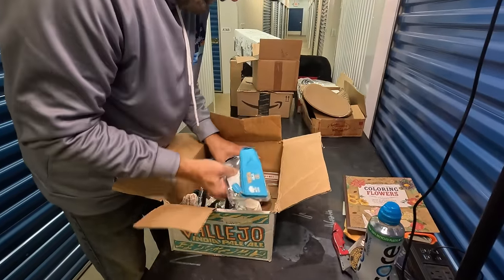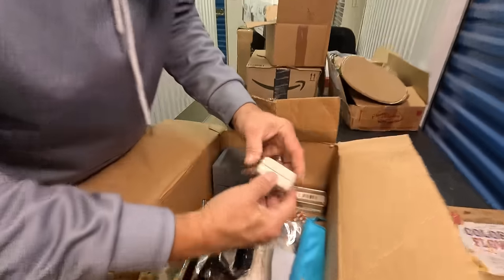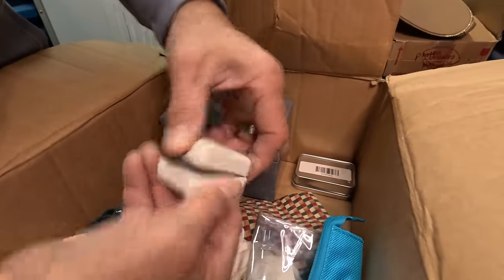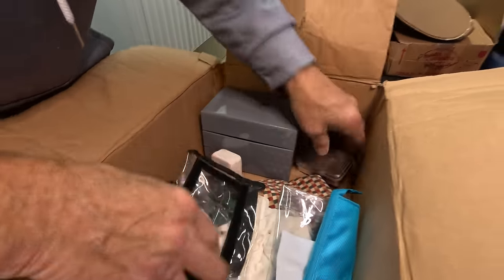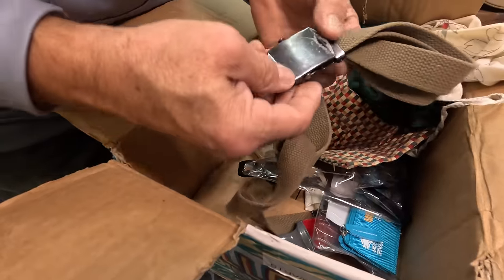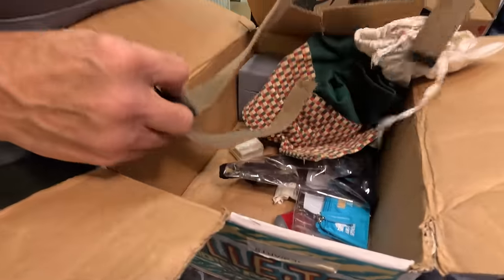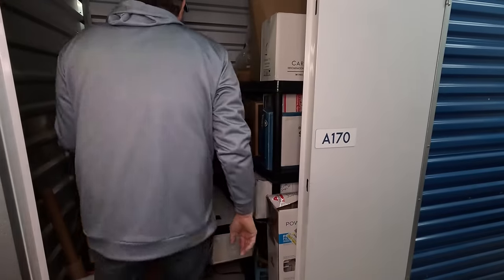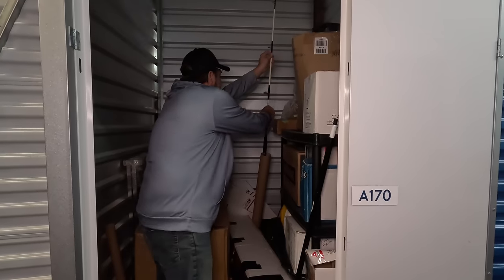Lint brush. Oh, what's this — a jewelry box? All these little tins are sometimes some of the good things to find. Exciting, for sure. It looks like it was an old Boy Scout buckle or belt or something. Okay, we've had a few really good ones so far.